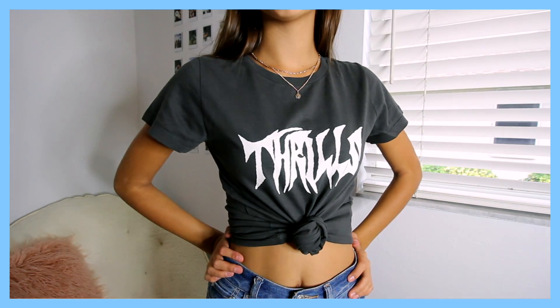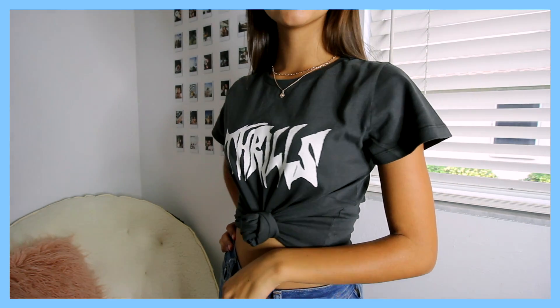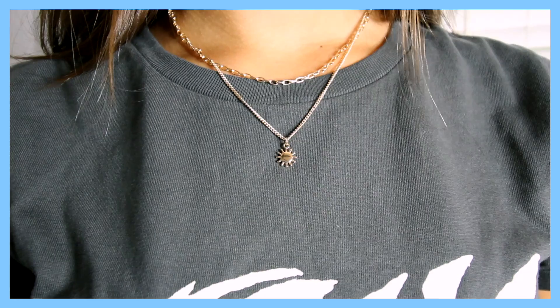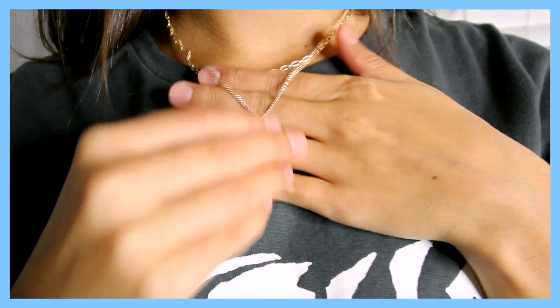The first thing I got is this top that I'm wearing right now. I've been wanting one of these for the longest time — it's basically a graphic tee on this dark gray, like washed black t-shirt, and on the top it just says 'Thrills' in this cool white print. I also am wearing this necklace — I'll do a close-up — it's a necklace pack that comes with a little star necklace and a little gold choker.